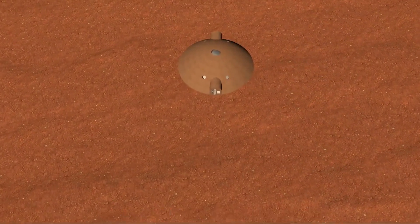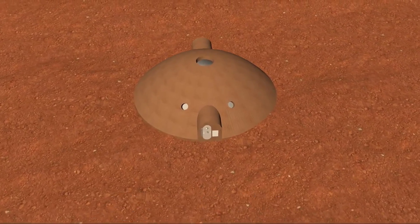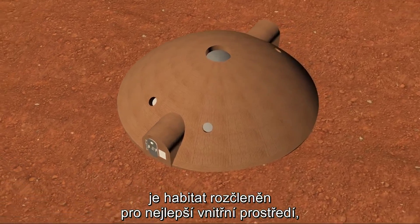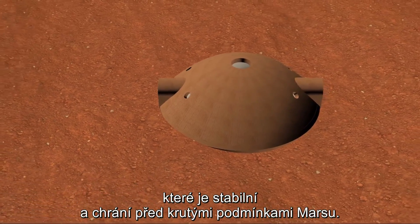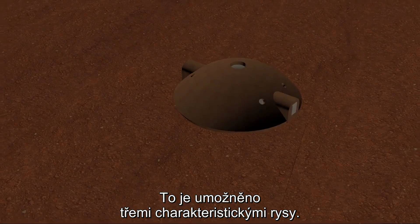Northwestern's Martian habitat adopts a unique 3D printable interspherical shell and outer parabolic dome. Through the utilization of space, material, and constructability, the habitat is set apart, creating a superior internal environment, stable and protected against the harsh Martian climate. This is made possible by three distinguishing features.